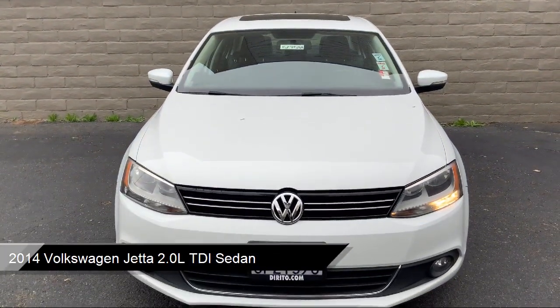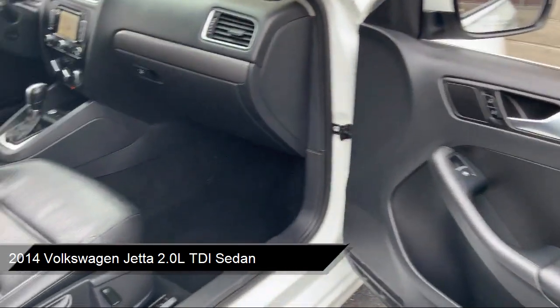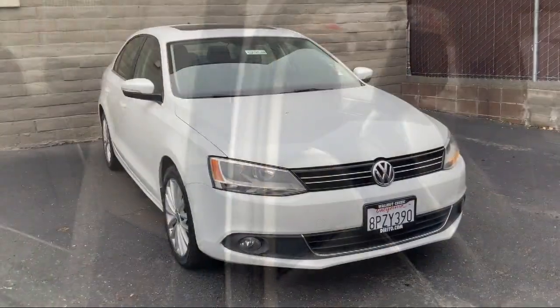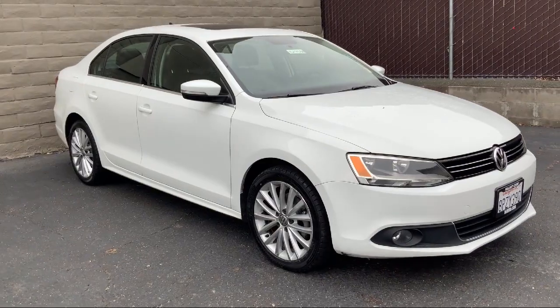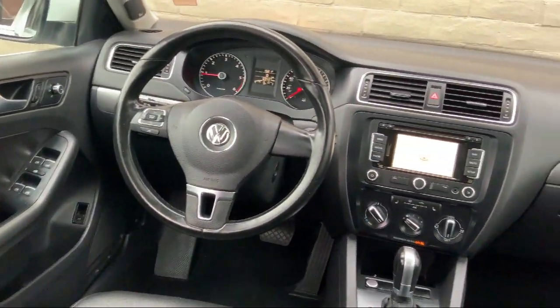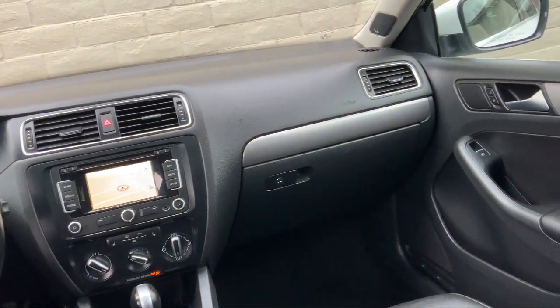It comes equipped with Sirius XM Satellite Radio, split pull-down rear seat, heated front seats, keyless entry, heated door mirrors, dual front side impact airbags, speed sensing steering, air conditioning, tire pressure monitoring system, traction control, and has less than 70,000 miles on the odometer.